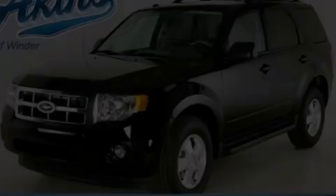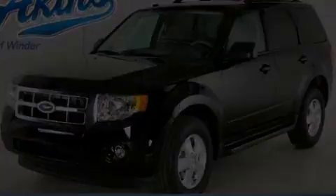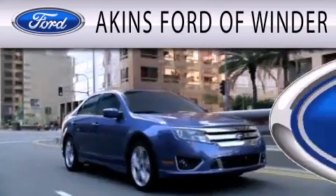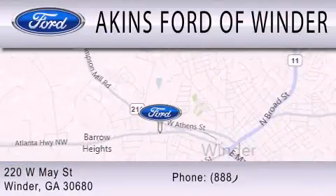Stop by today and test drive this automobile for yourself. Aikens Ford & Winder is dedicated to doing everything possible to ensure that the experience you have selecting your next vehicle is as pleasant as possible. We are located at 220 West May Street in Winder.